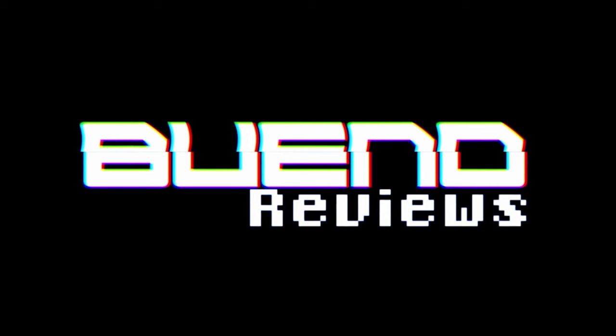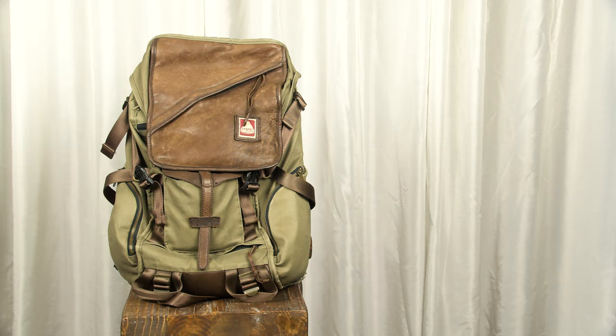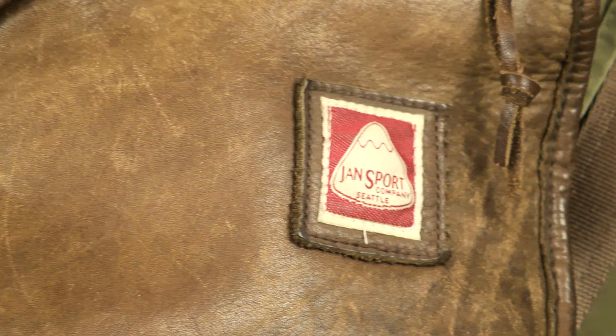Jansport, what the f**k? Well hello there. Today I am pissed off. If you're watching this video, there's a good chance that you either own or desperately want a Jansport Pleasanton backpack, which just so happens to be my favorite backpack of all time that I use every day, that I've used every day since 2015. The only issue is Jansport decided not to make them anymore!